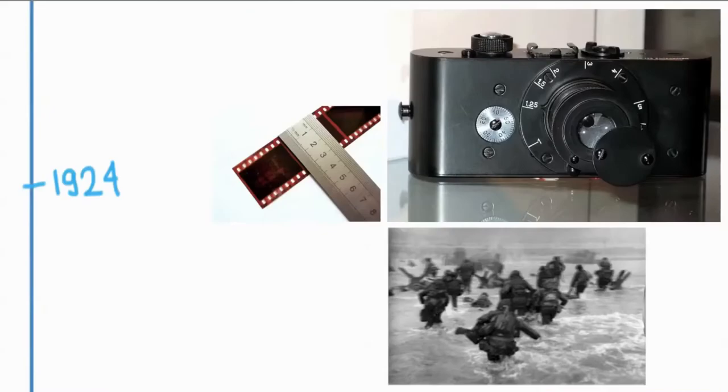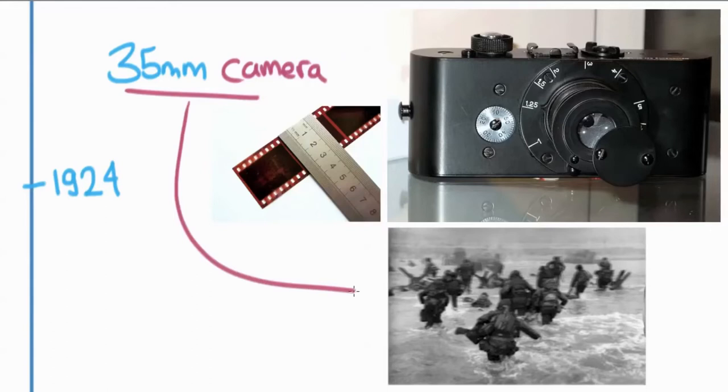1924 was important because Leica came out with the first 35 millimeter camera, which really revolutionized photography in some fundamental ways. Before this, cameras were just so big and heavy it was really hard to capture things the way you would experience them. The 35 millimeter allowed for a style of photography like this image from D-Day in World War II — people could bring a camera with them, shoot while running along with the action, without a tripod, and take many new innovative photos.